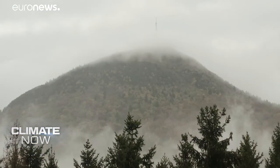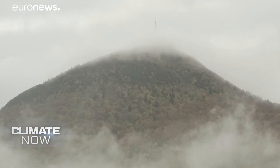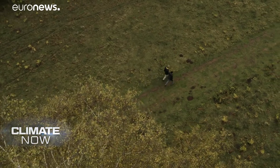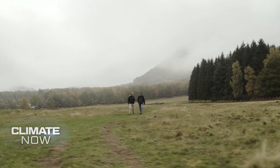I went to one of the few observatories observing CO2 in Europe to investigate. Up in the mist is the Puy de Dome Observatory in central France, where CO2 emissions from energy, transport and industry, as well as CO2 from nature, is monitored every second of the day. Scientist Michel Ramonet studies the data.